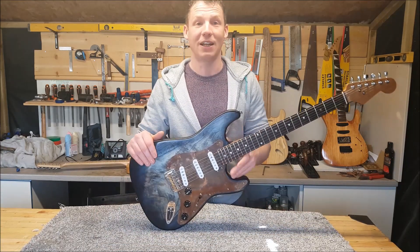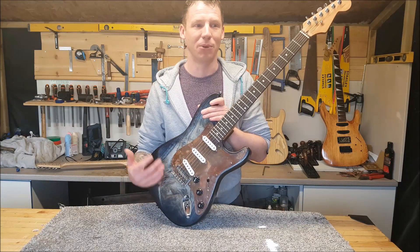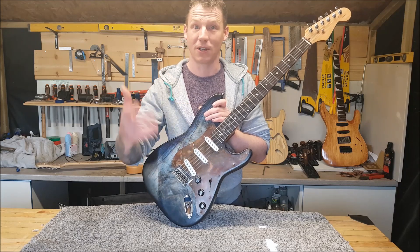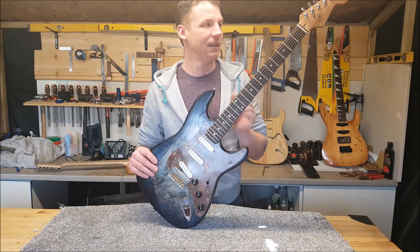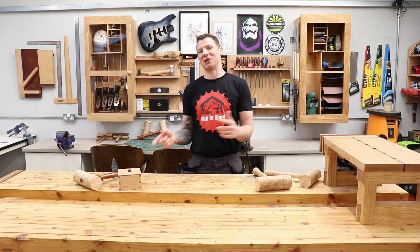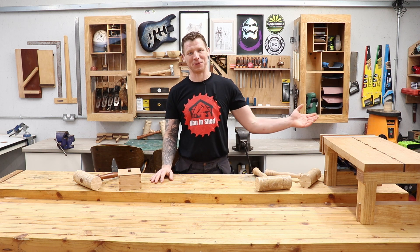Unfortunately I decided to start a YouTube channel after I built the Strat so I didn't get any video footage of the build, but I have some photos and pictures I can roll in during this video just to give an idea of what I've done. Yeah, I think there's been a marked improvement between video number one and video 100, and hopefully the content will continue to get better - the editing and everything else - between video 100 and video 1000.